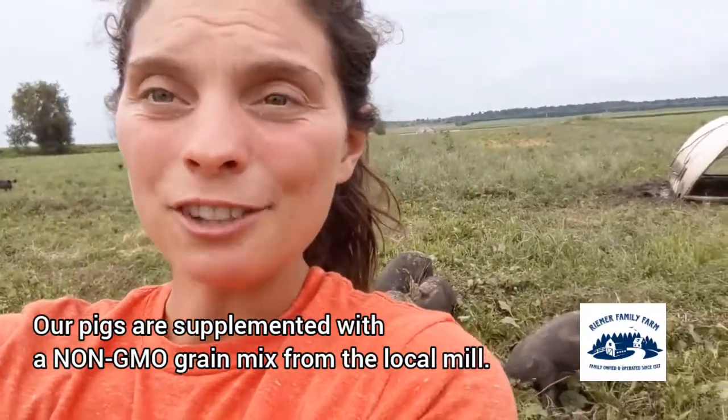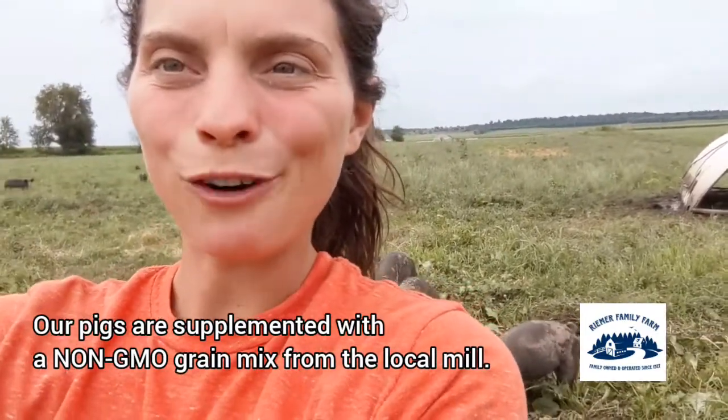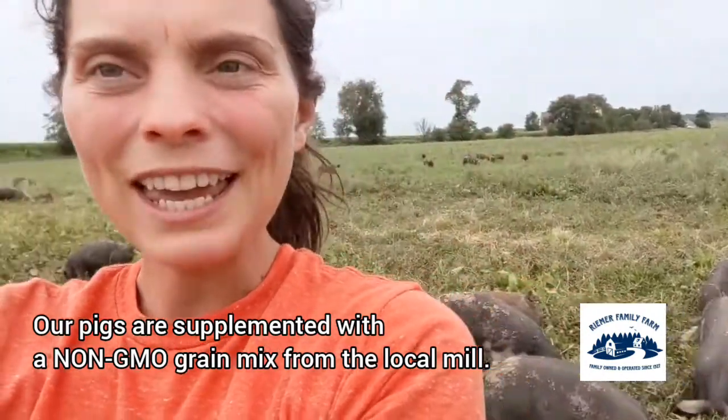We use a non-GMO grain mix from our local mill and it's free choice, so they go over there when they want a little bit of grain in their diet.